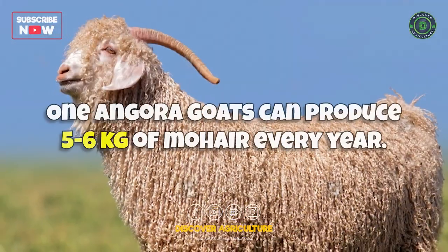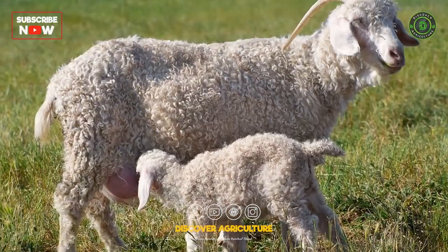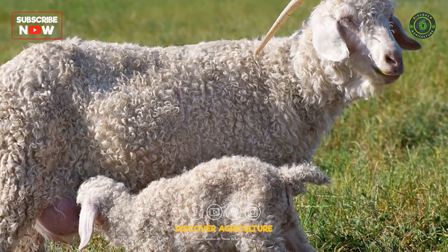Angora goats are renowned for their luxurious mohair fiber. They require regular shearing and are primarily raised for their fleece, which is used in the textile industry.